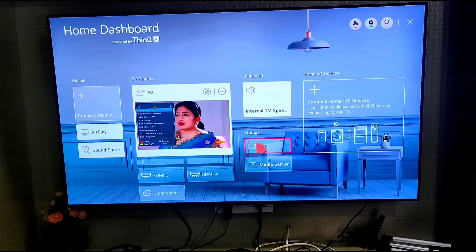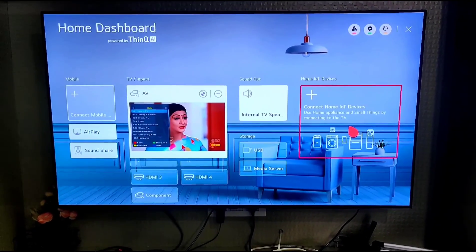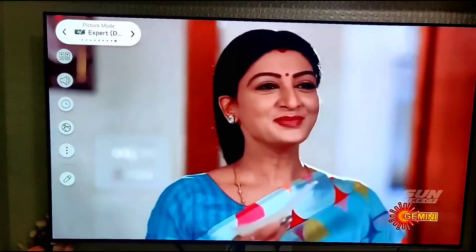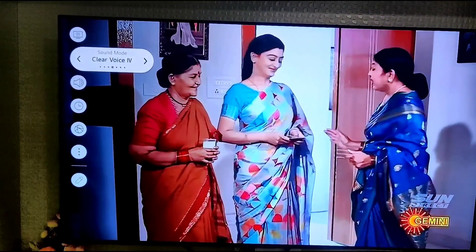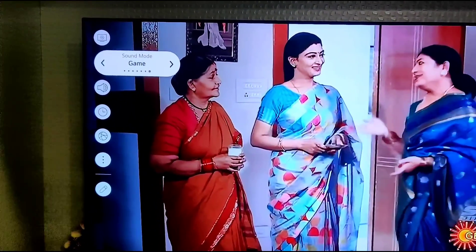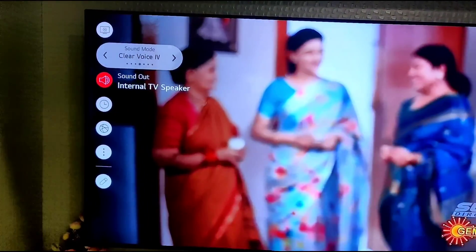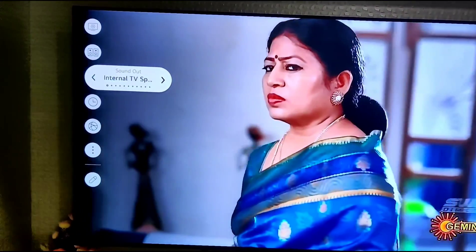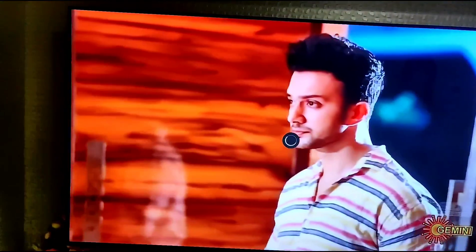Connectivity includes HDMI ports, audio connections, and AirPlay. There are a lot of OTT apps available. Variable picture modes include Standard mode, ISF mode, Vivid mode, and Cinema mode. Sound options include Sound Pro and Clear Voice.